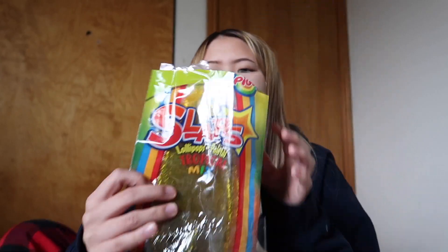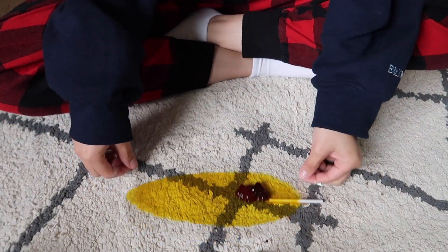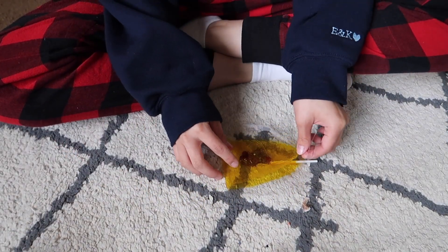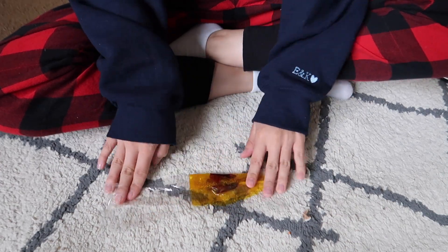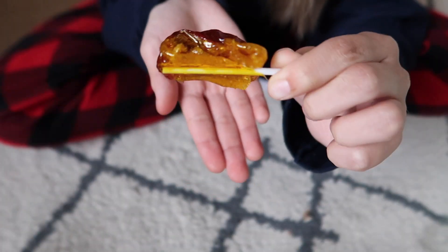The next one I'm gonna do, I want to put the chamoy gummy bears in it. Okay, this is like the worst angle and I'm doing this on my carpet. This did not go as smoothly as the first time. It's sour.